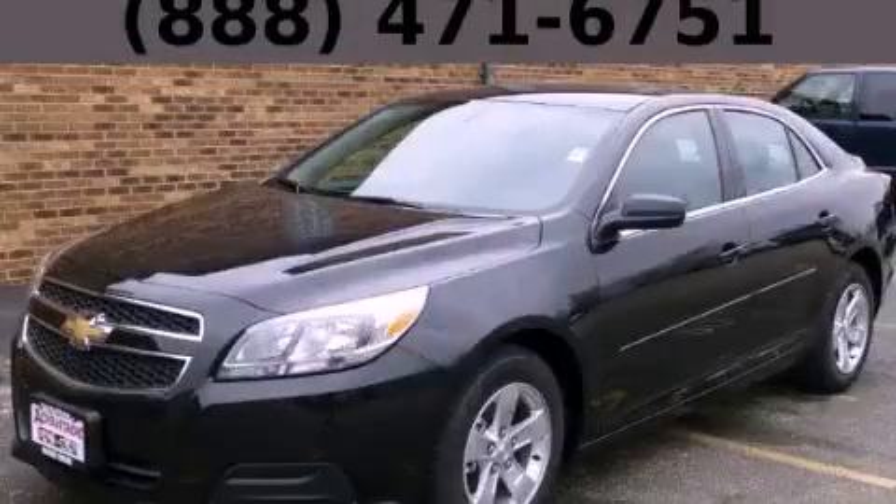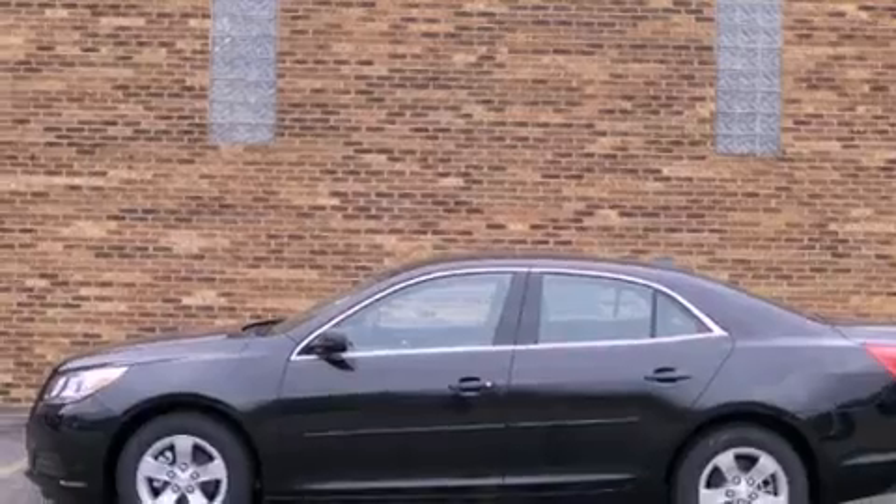This is a brand new 2013 Chevrolet Malibu. It has a 2.5 liter 4-cylinder engine and an automatic transmission.